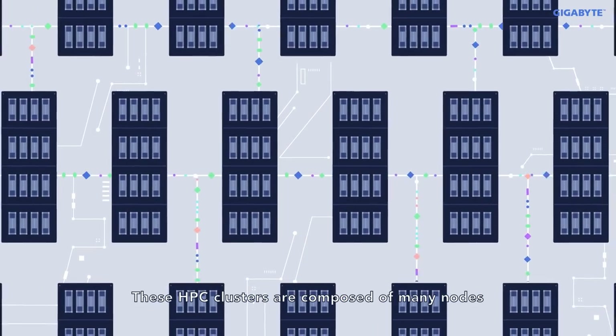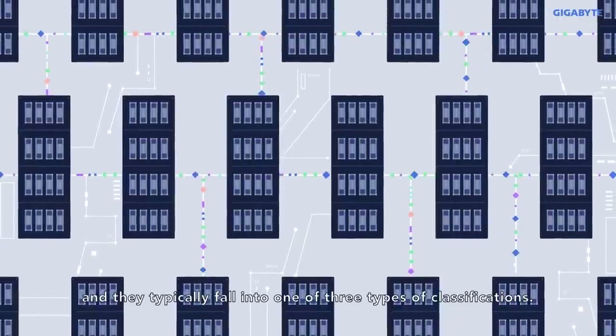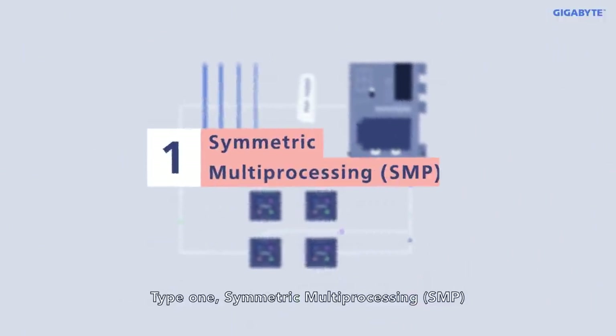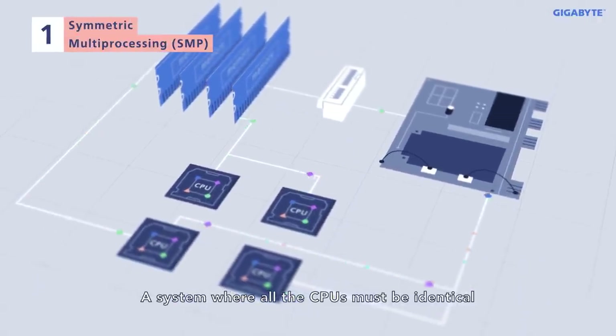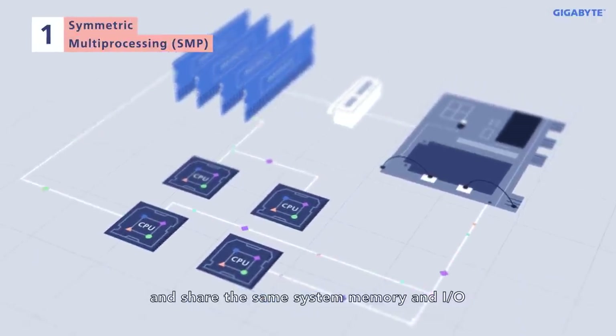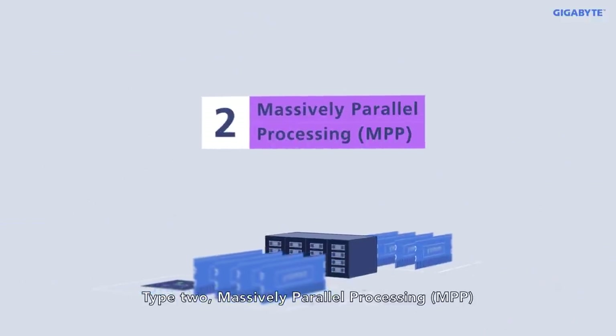These HPC clusters are composed of many nodes, and they typically fall into one of three types of classifications. Type 1, symmetric multiprocessing — a system where all the CPUs must be identical and share the same system memory and I/O. Type 2, massively parallel processing.